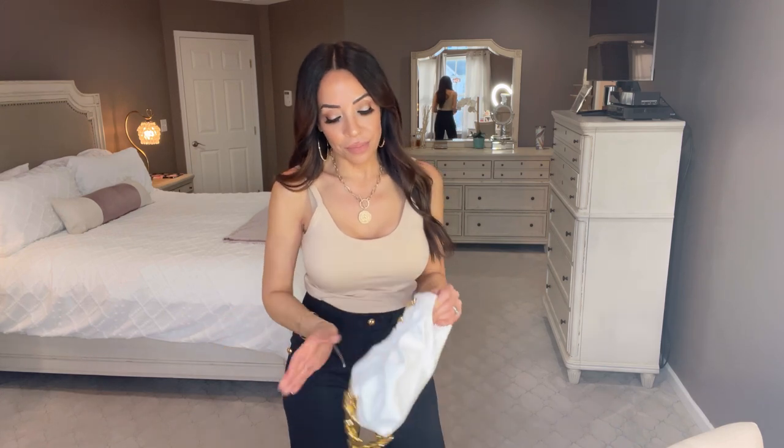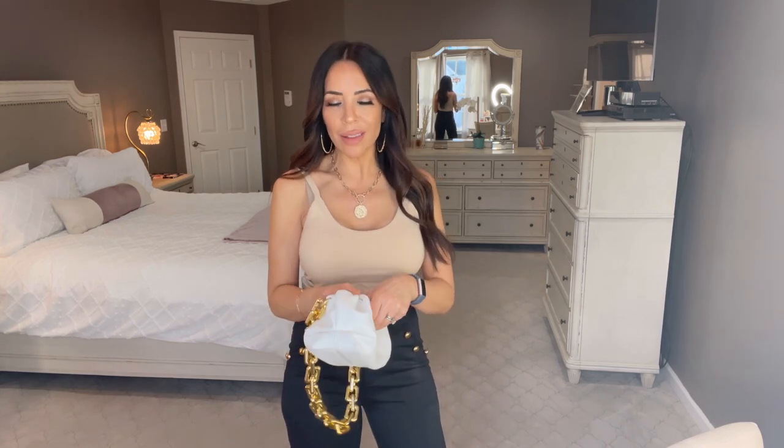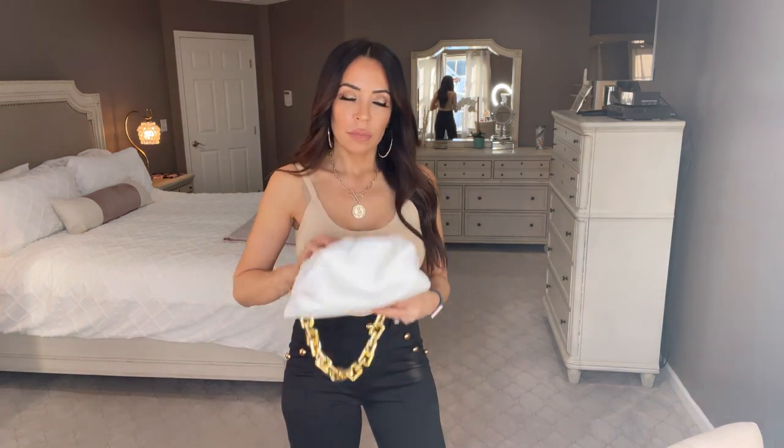The bad news — the purse takes a while to come in. That's fine since summer isn't here yet. When it arrived and I pulled it out of the box, it did not have the best smell on earth. I was telling a friend about it and said, 'I really love it, there's one problem.' She asked what, and I said, 'Well, it has a smell to it.'